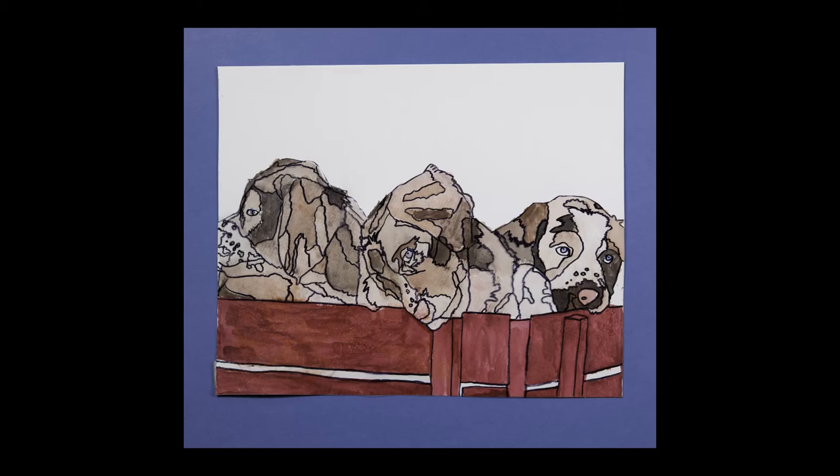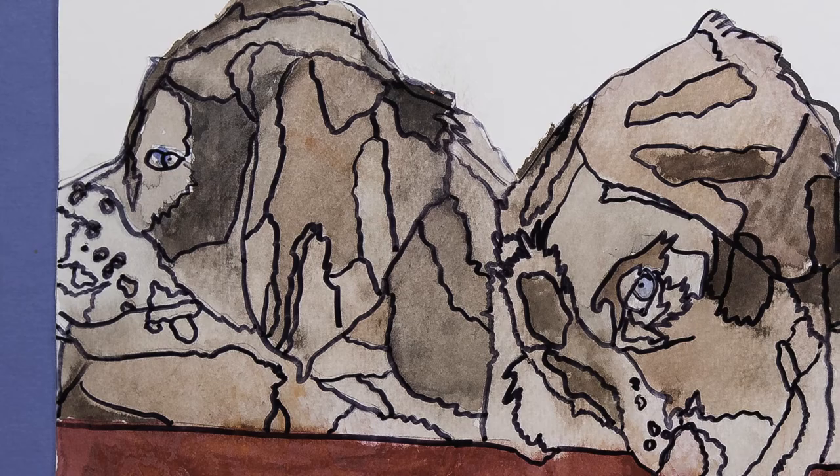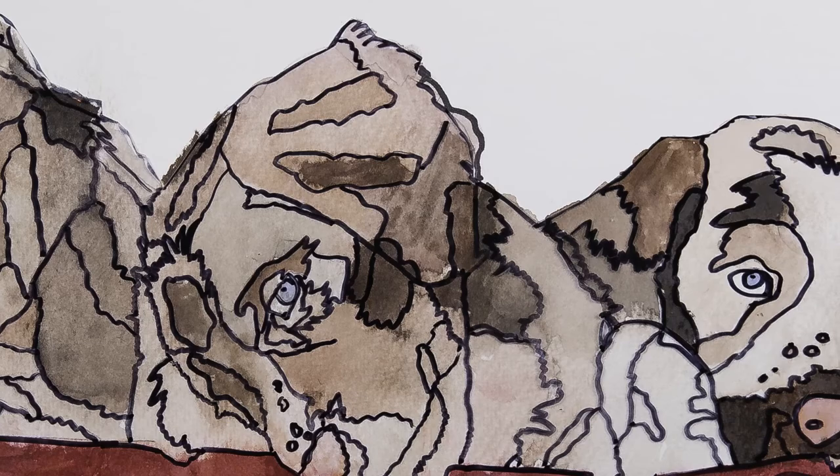Kaylee Williamson is a student at Admiral Byrd Middle School. She demonstrated her ability to contour and recreate values in this watercolor painting done in her Art 1 class.